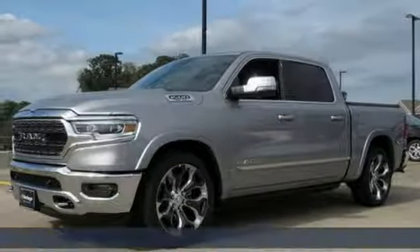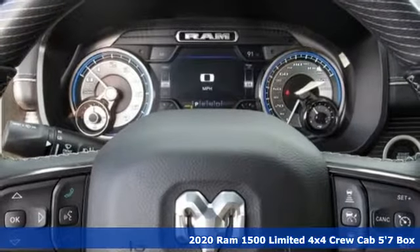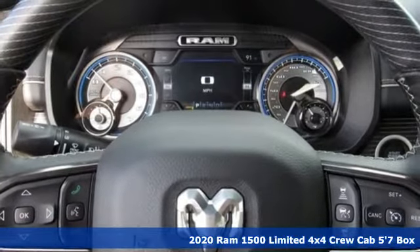Here's a new 2020 Ram 1500. Ram gets the job done. It comes with the features you need and better yet want.